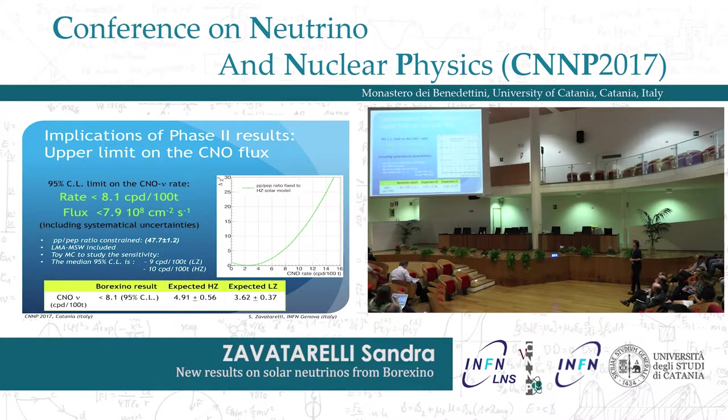What about the CNO? As I mentioned in the introduction, it is very important to measure this component of the flux. On the basis of the present analysis we have been able only to release an upper limit. To get this upper limit, we fixed the pep neutrino flux ratio to what is expected according to the solar models. The Borexino collaboration is still pushing the effort toward a possible eventual measurement of the CNO.